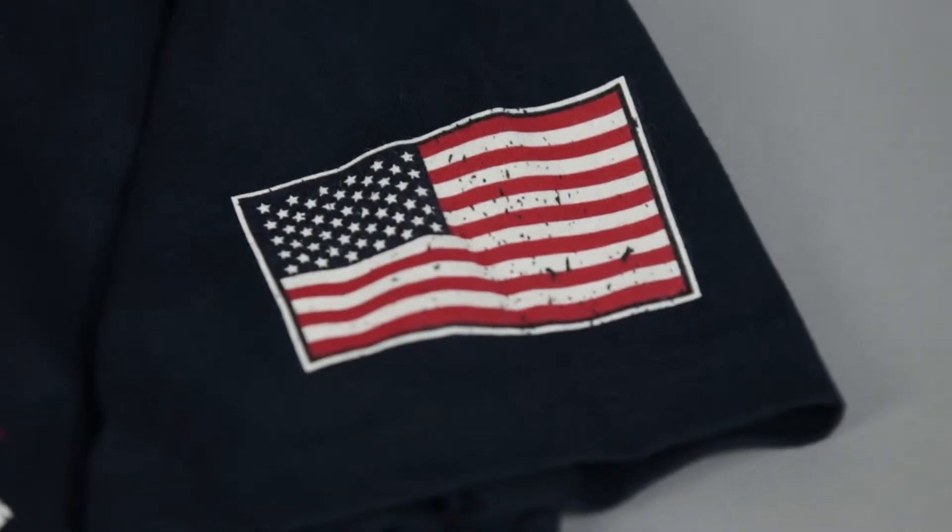The left sleeve has an American flag screen printed on it. The sleeves are neatly double hemmed and the shirt also has a very cool contemporary style of collar. Inside the neckline, the tags have been removed and custom screen prints show the information inside, which means no itchy tags.